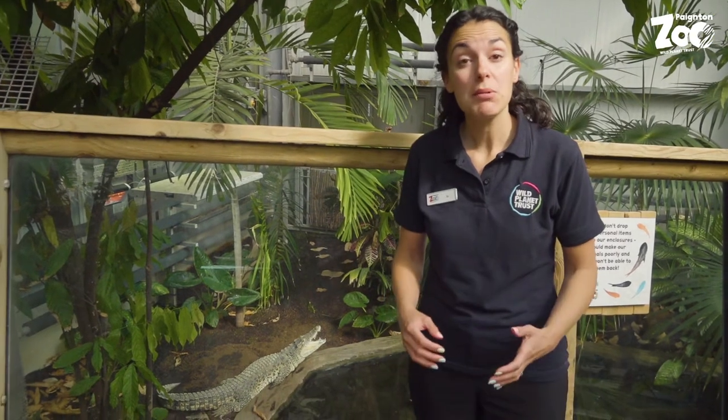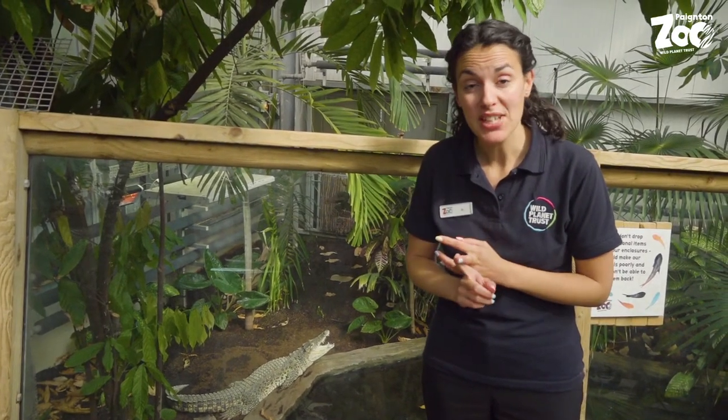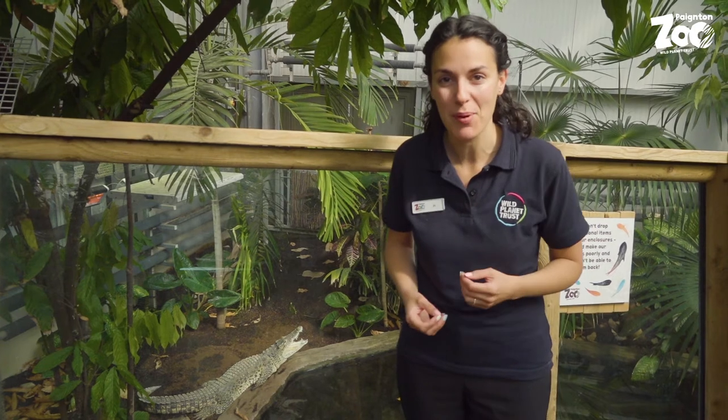So today we are in our crocodile swamp exhibit to explore the wonderful world of fossils. We're going to be finding out what is a fossil, we're going to be meeting some living fossils, and then for our activity today we'll be back in the classroom and we're going to have a go at making some salt dough fossils for you to have a play with at home.